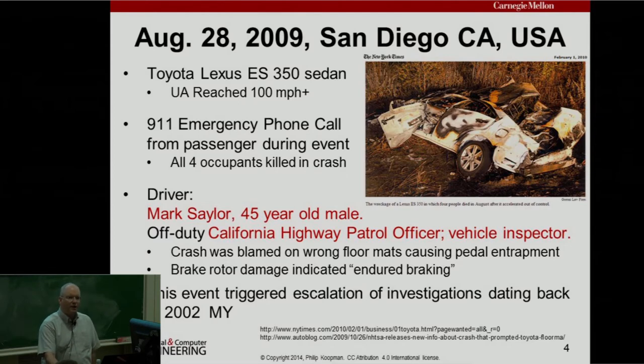The driver is special in this case. Mark Saylor was a 45-year-old California Highway Patrol officer whose job was vehicle inspector — you'd expect him to be very proficient at operating vehicles. The crash was blamed on wrong floor mats causing pedal entrapment, meaning the floor mat gets up on top of the accelerator pedal and keeps it pushed down to the floor, causing a wide open throttle situation.